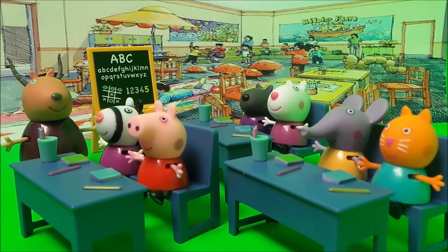What's that sound, says Peppa Pig. Madam Gazelle explains, that's a fire alarm, boys and girls. What we need to do is to get you to form an orderly queue, and we need to walk out calmly and quietly to the playground.